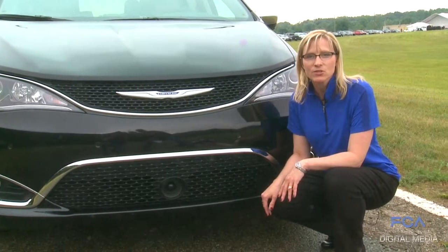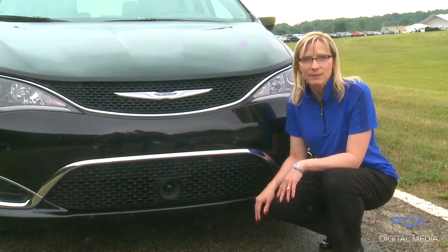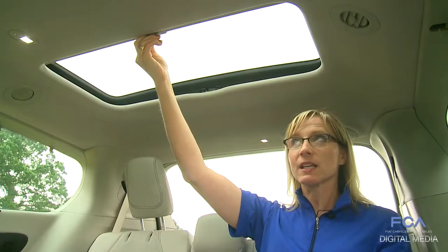Active grille shutters that open and close under certain conditions to improve fuel economy, dual pane sunroof, and a third row fixed piece of glass.